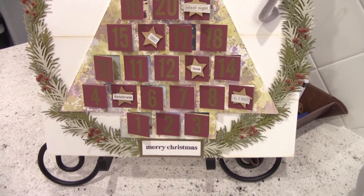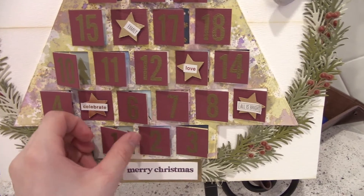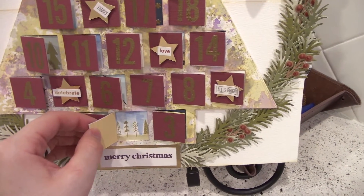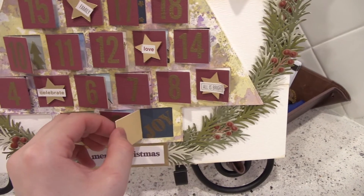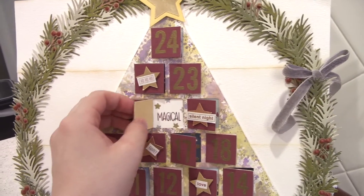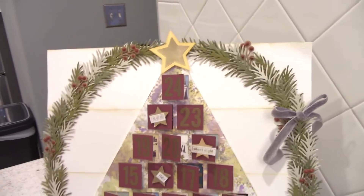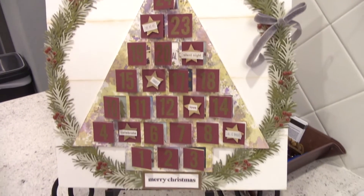My sister also made this advent calendar. This one's really cute — you just open the little doors and there's a different picture behind each flap. Alira is having fun with this one right now and we're looking at each different picture together. My sister is very, very crafty.